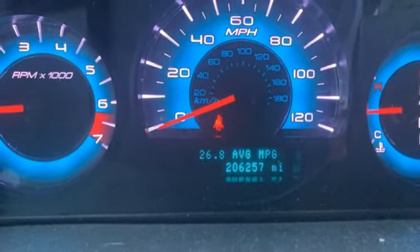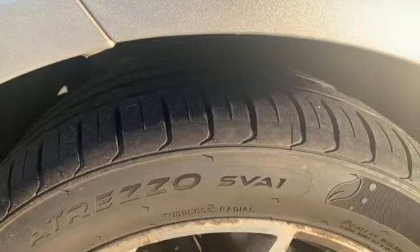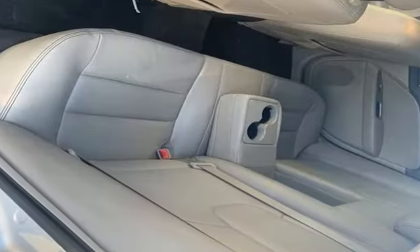aluminum wheels, gas pressurized shocks, and automatic transmission. Built on tradition, built to last — Ford.